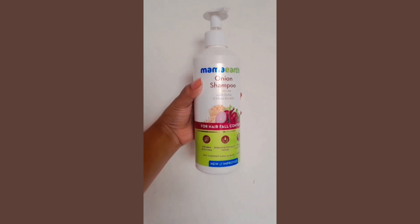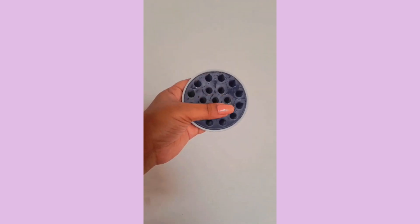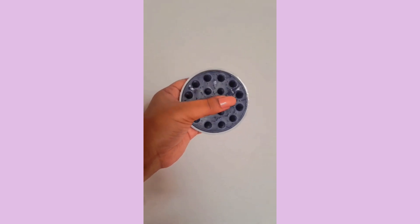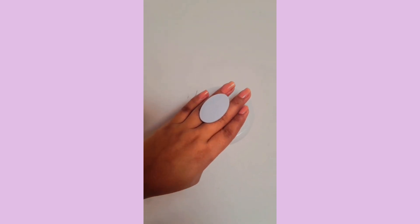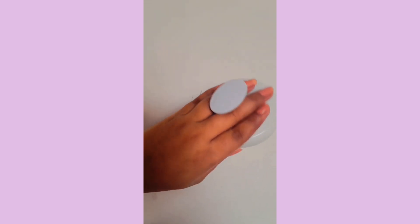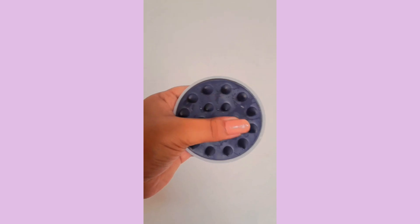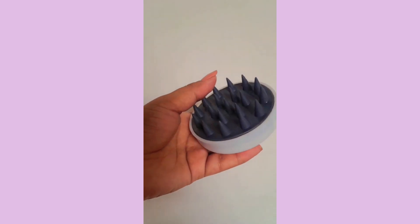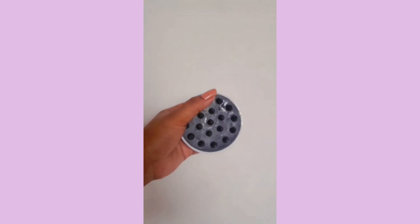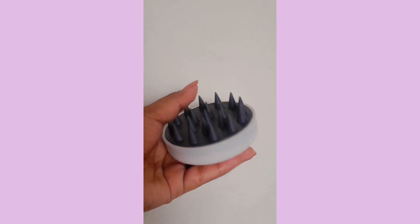The next thing is a scalp massager which is very good for your hair growth. It promotes hair growth very fast and it really makes your blood circulation high. It's a kind of massager but it's also useful for washing your hair and oiling your hair — you can use it either way.